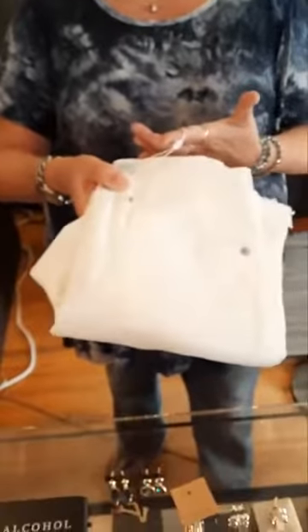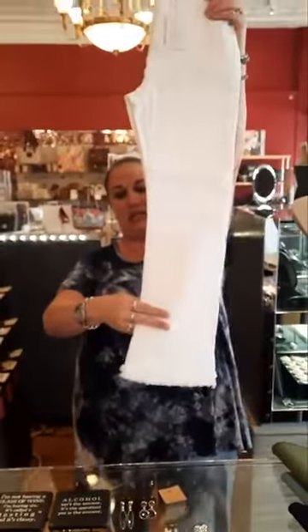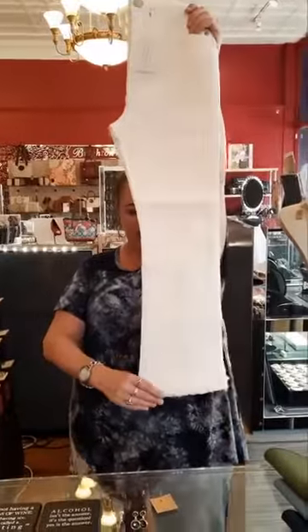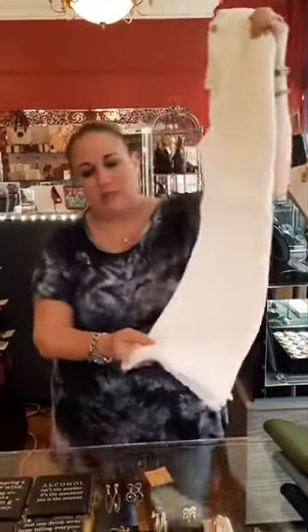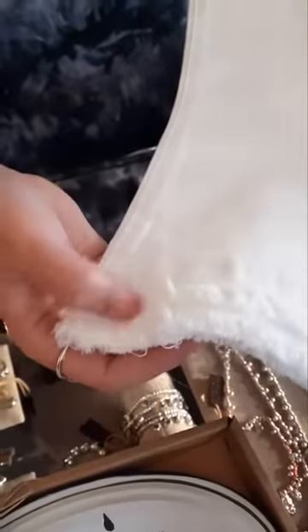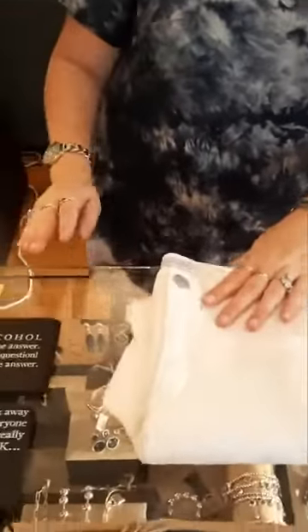We got in an extra small in the Jodi fringe jeans. These are the ones that have been so popular — they fell out so quickly! There's a nice little bit of flare and a little bit of fringe at the bottom, actually like two layers of fringe. These are the best jeans and they're $64. So if you're an extra small, we have one — come get them, call us, whatever you need to do!